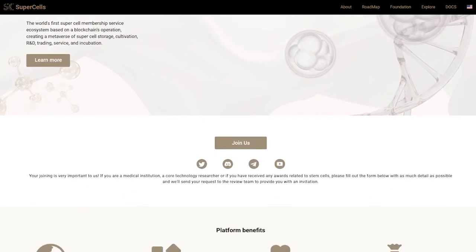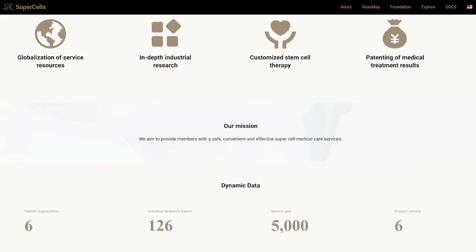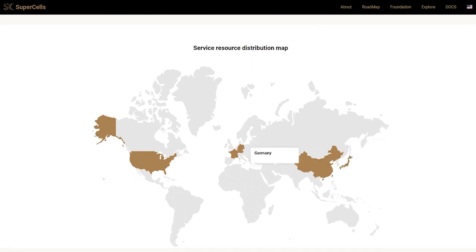The project conducts its activities all over the world. Supercells has six partner institutions, 128 industry research awards and over 1,000 users. The project implements more than six professional services and is constantly evolving.